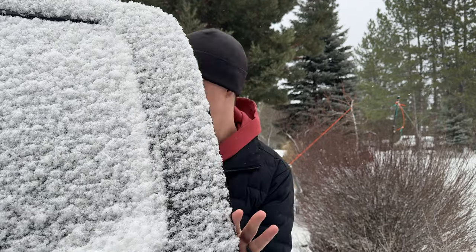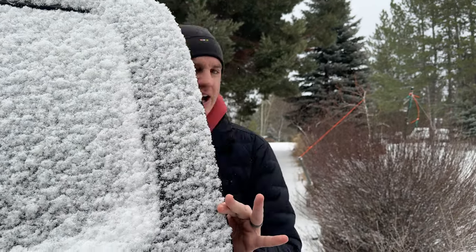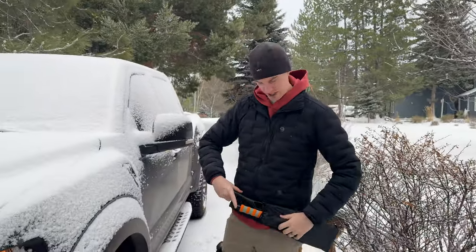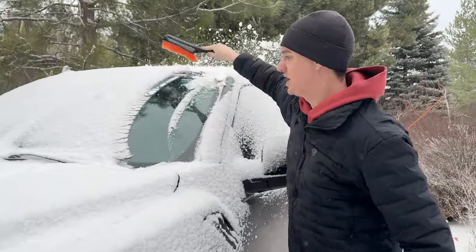It's a lot snowier than we were expecting. We've had snow all season, and right now we just got a bunch, as you can see. So we'll see how today's shoot goes. We might have to come back and do some more, but we have a bunch of cool vehicles lined up for another channel we're doing.